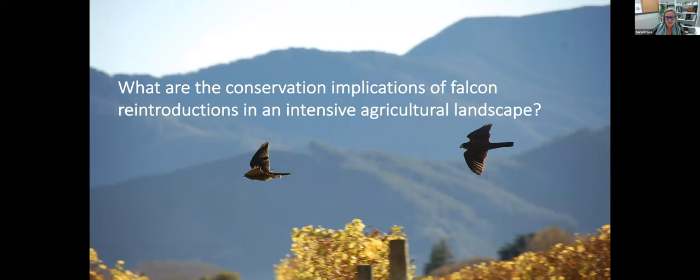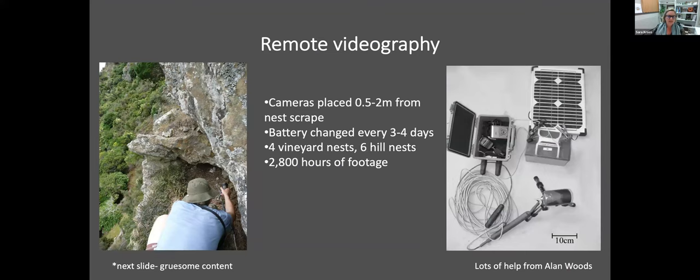From a conservation perspective, is living in intensive viticulture a good idea for this taonga species? To understand that I used remote videography — nowadays packaged up as trail cameras — monitoring ten falcon nests and getting over 2,800 hours of footage. I'm going to show a video that includes footage of a cat attacking a falcon nest — just a heads-up.